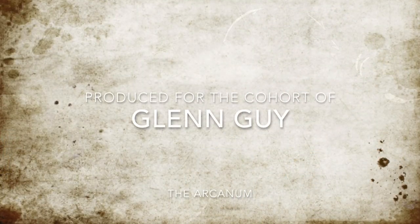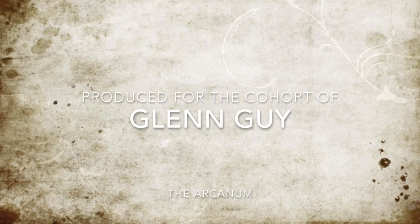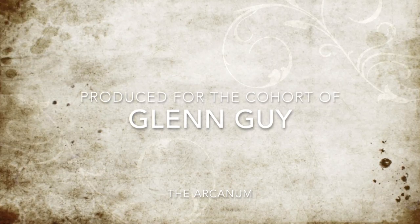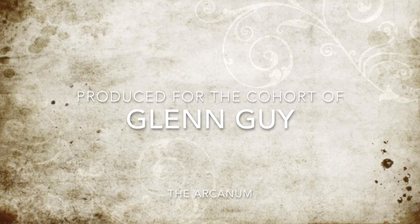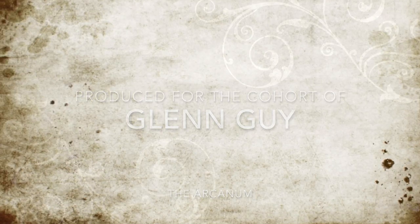We have reached the end of this presentation. Thank you for watching. It has been produced for the cohort of Glenn and Guy in the Arcanum. Thanks and see you later.